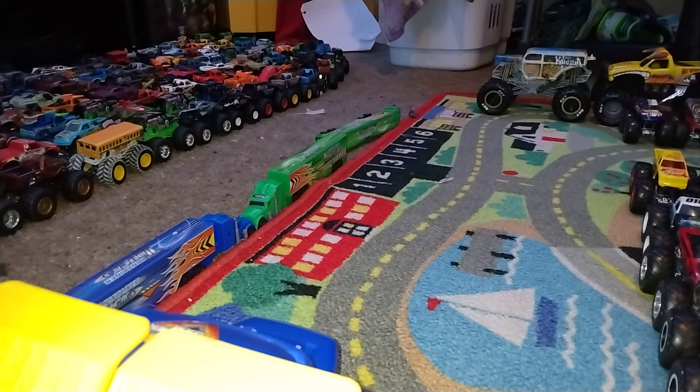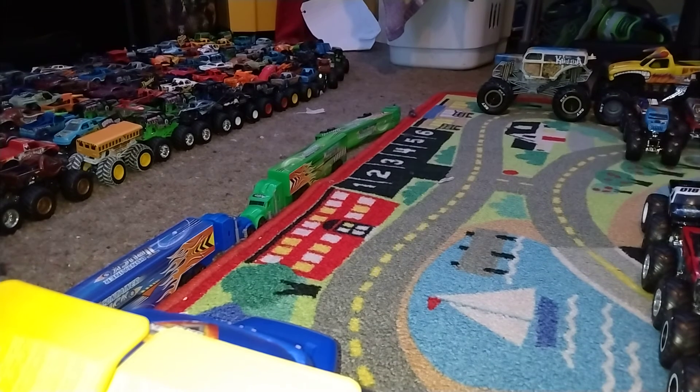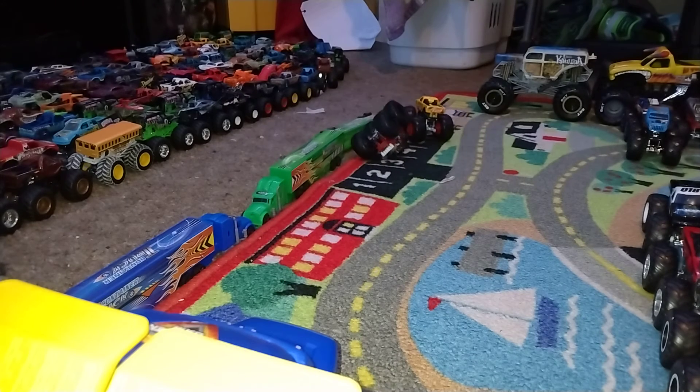Let's see who will take home this series win. Kicking things off with Jeep versus The Miz — Jeep took it by a top spot, so he moves on in the next round. Next up, All Fried Up versus Hot Wheels Racing number one, and the winner is All Fried Up.